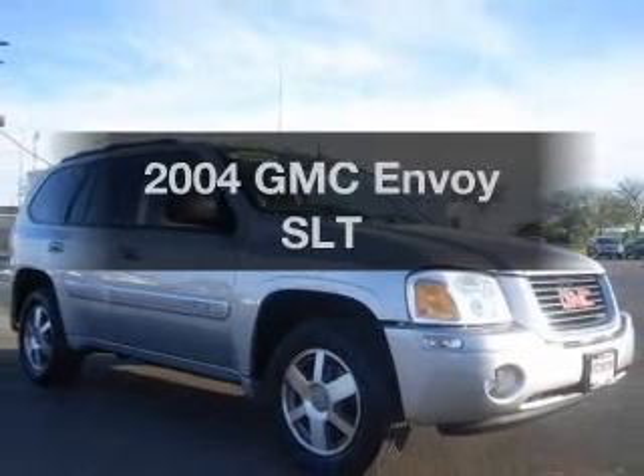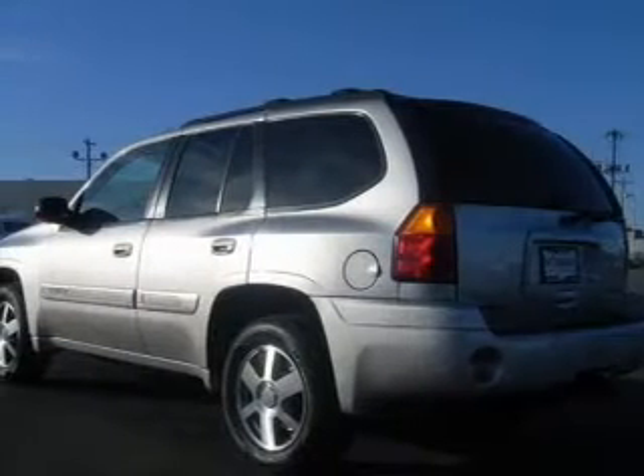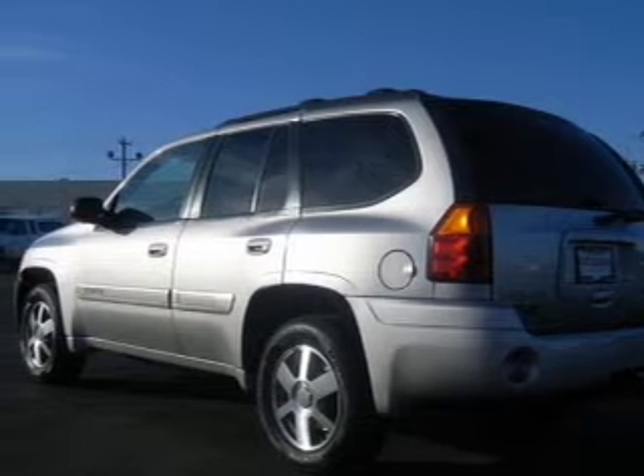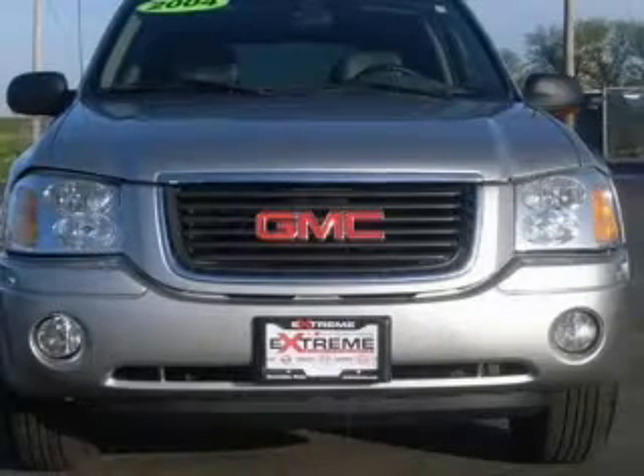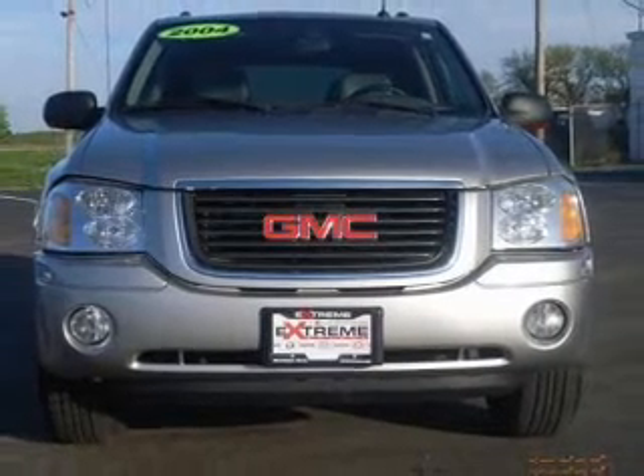Introducing the 2004 GMC Envoy. This is the set of wheels you've been looking for, with a solid 6 cylinder engine. The powertrain includes 4 wheel drive driven by an automatic transmission. Stand out from the crowd with premium wheels.